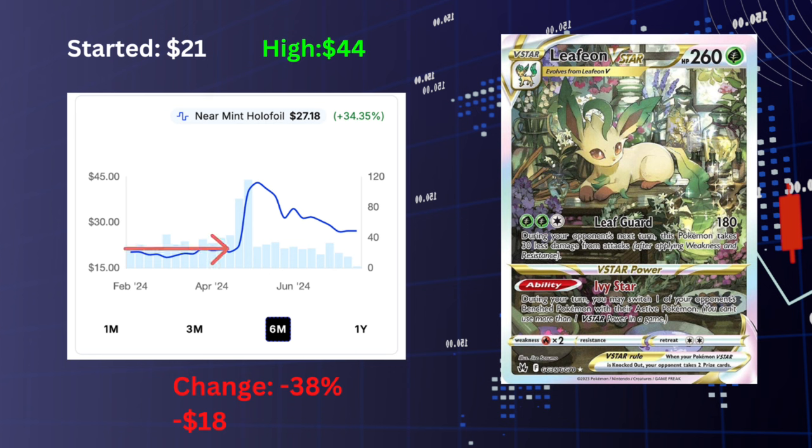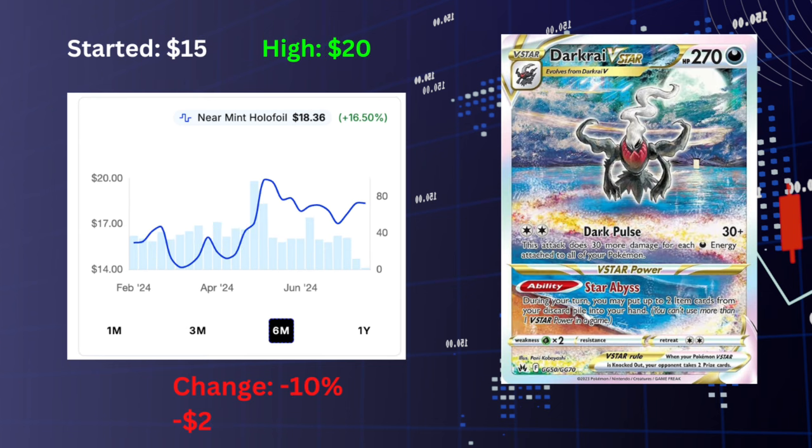By looking at the chart, that's when you should buy the card — when it's been flat for months on end. That's fair value for the card. Don't buy it when there's manipulation going on and it's jumping up 2x overnight. Let those manipulators hold those cards at $40, let it fall back down, and pick it up when it's fair value again.